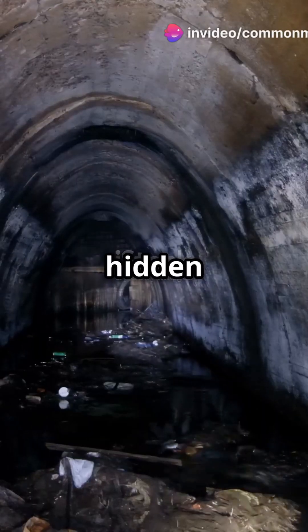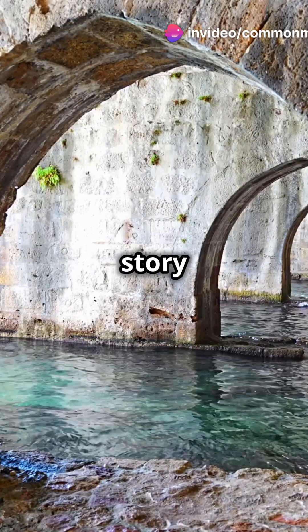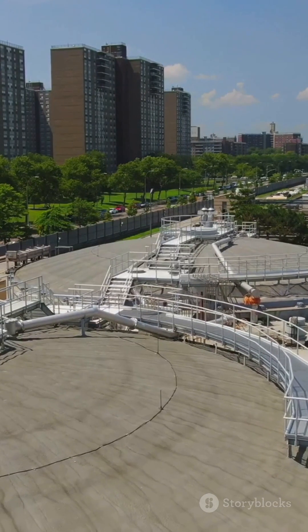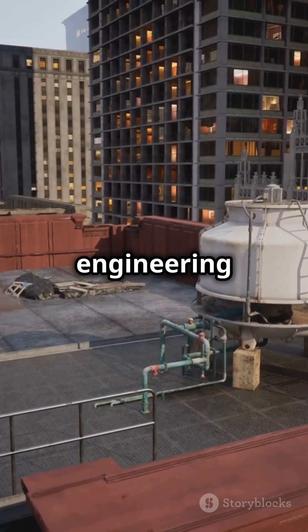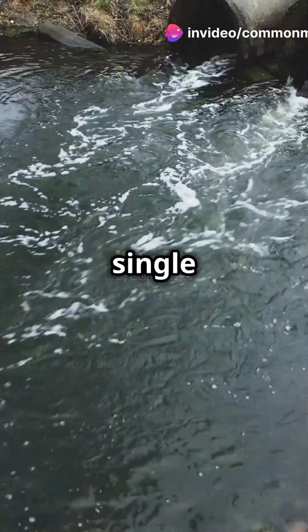Want to uncover the amazing story behind New York's hidden underground lifeline? I'm talking about the New York Aqueduct. This engineering marvel supplies over a billion gallons of fresh water to the city every single day.